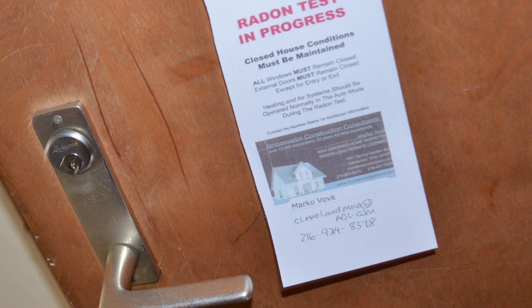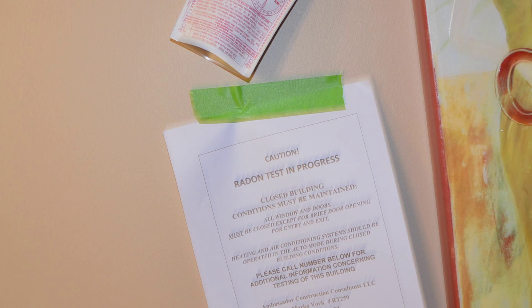These notification signs let occupants know about radon testing before it is performed. During the scheduled radon testing, the radon professional will post signs, instructions, and rules indicating — but not limited to — keeping all windows and doors closed during the radon testing period.